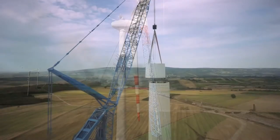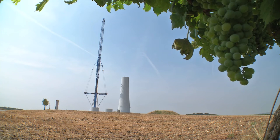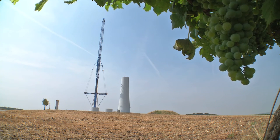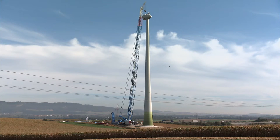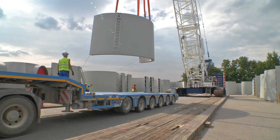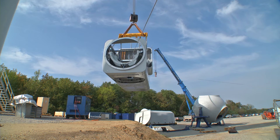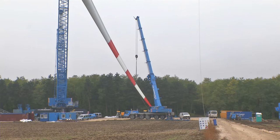During the erection of the 80 wind turbines, 10 large cranes were in operation all at the same time. Around 30 auxiliary cranes were needed for the loading and unloading, as well as for the pre-installation work and as secondary guiding cranes for lifting the wind turbine blades into position.